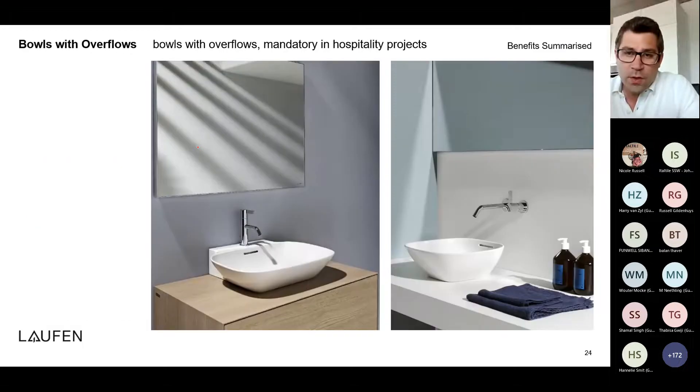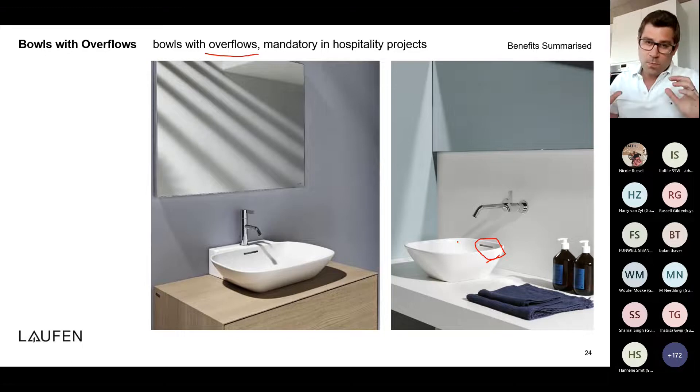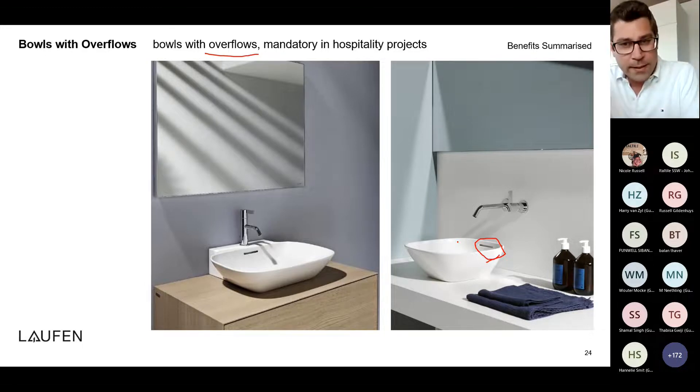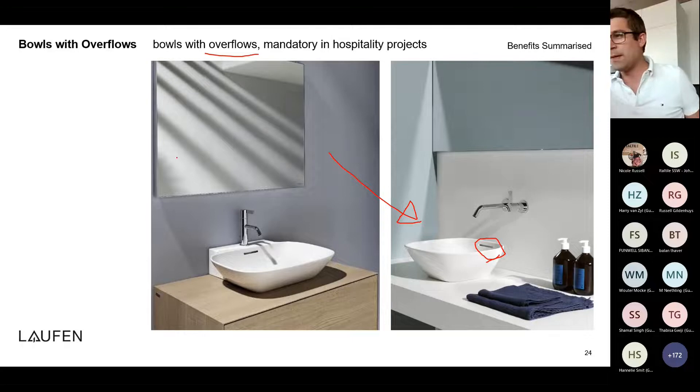We also have wash basin bowls with overflows in our assortment. When we started with Saphir Ceramic it was quite difficult to integrate an overflow because of the very slim wall. Meanwhile we found solutions: we build the back wall a little thicker at the overflow point, then slimmer around it, but in a way that it's not visible. This is important because in many commercial spaces, hotels, and high-rise buildings, overflow solutions are required for insurance reasons, and we can offer this with Saphir Ceramic products.